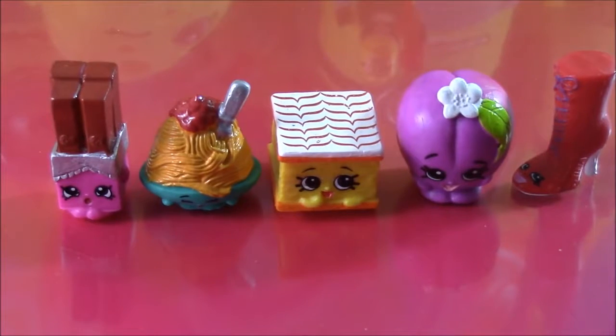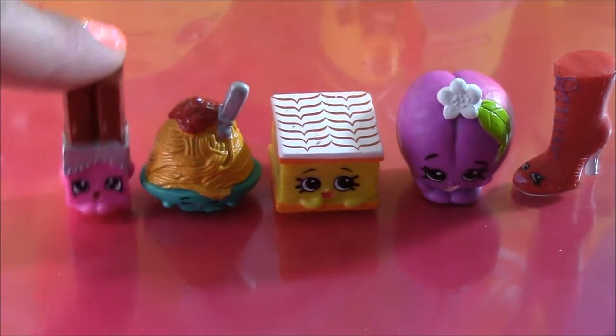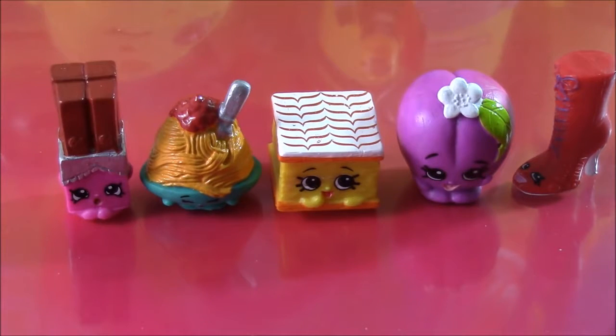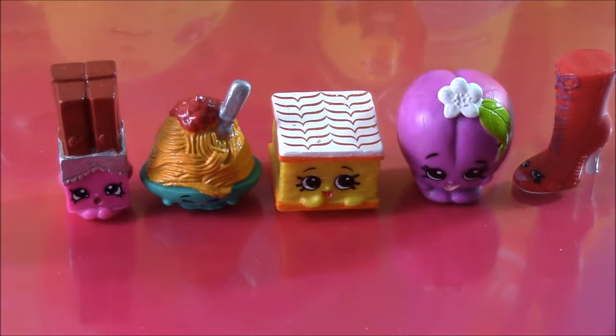So there are our five Season 3 Shopkins, and my favorite is definitely the little chocolate wafer. You guys can leave a comment and let me know who's your favorite of this group. I think we have a couple more surprises left — let's get to opening.